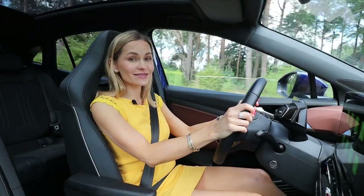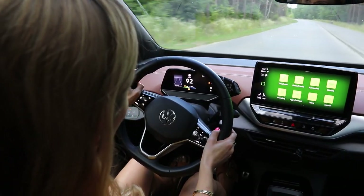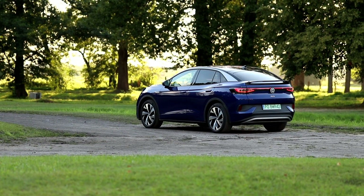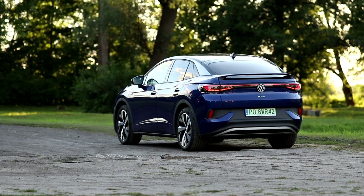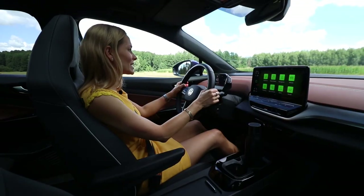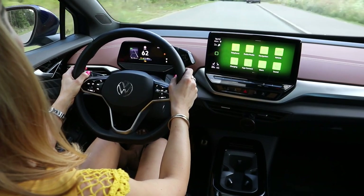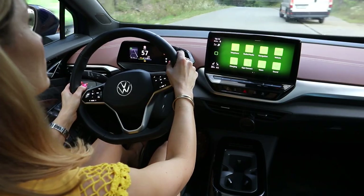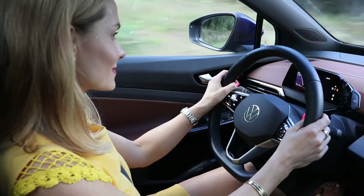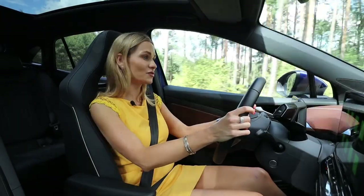So how does the ID.5 feel to drive? Easy, chilled, relaxing, ever so comfy — exactly what electric cars should be all about. The suspension is soft; it absorbs all the bumps, potholes and imperfections on the road. Being electric, it is super quiet. Even when you hop on the motorway and pick up quite a bit of speed, there's no tire noise, no wind noise — it is such a brilliant long distance cruiser.